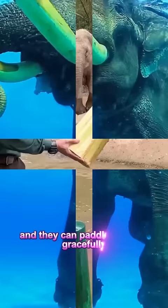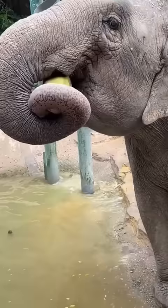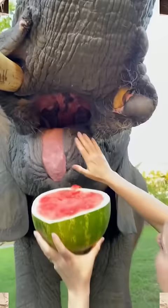While the majority of an elephant's diet consists of plant material, including grass, leaves, bark, and roots, elephants are also known to eat a variety of fruits such as apples, bananas, berries, and melons, among others. Fruits provide important nutrients and variety in their diet.